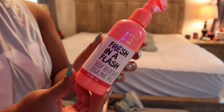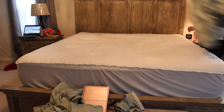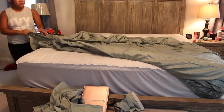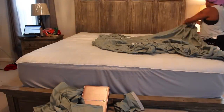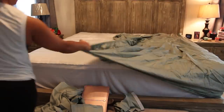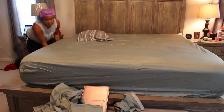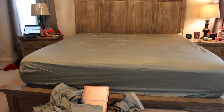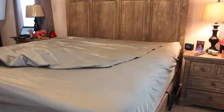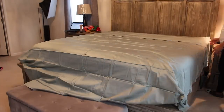Now it's time to start changing the sheets. What I've been doing is using this Fresh in a Flash by Bath and Body Works. It's supposed to be for your yoga mat — you're supposed to put it in your gym bag and spray it on your equipment so it doesn't smell. But it smells so good, so I love putting it on our bed, like on the mattress pad. So it just keeps our bed smelling super fresh. I spray it underneath the sheets on the mattress pad and then I also spray it on top of the sheets after I get all the sheets on, and the bed just smells so fresh and that radiates to the entire room.